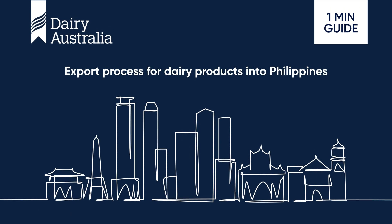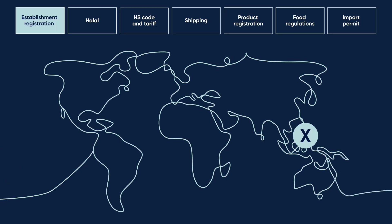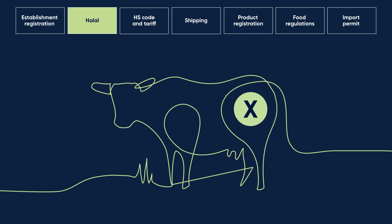Here's your one-minute guide to exporting dairy products into the Philippines. Firstly, business registration is not needed in the Philippines once you have registered as a dairy exporter with Australia's Department of Agriculture, Fisheries and Forestry. And you don't need to be HALAL certified.